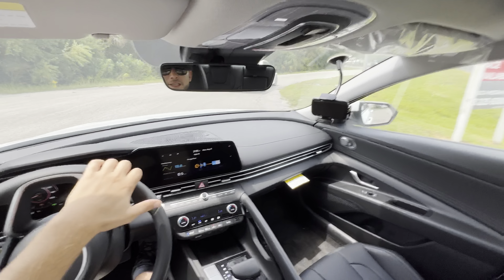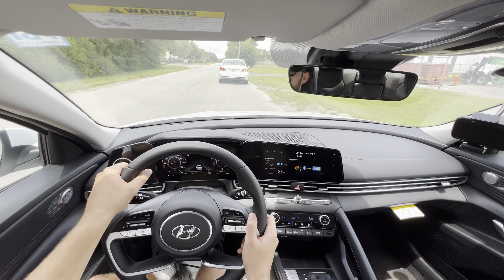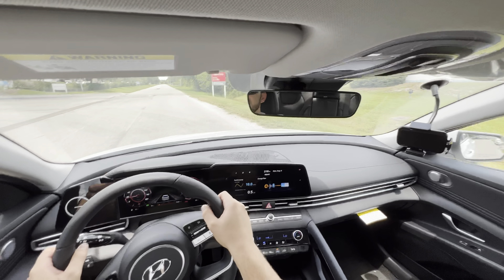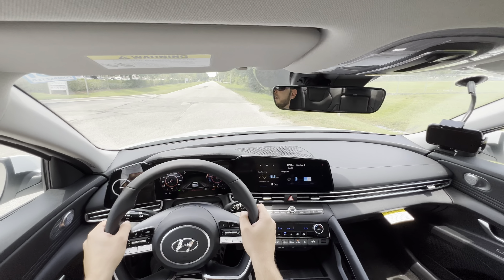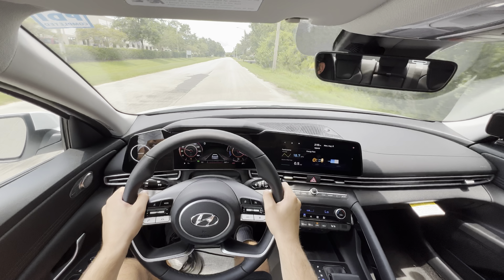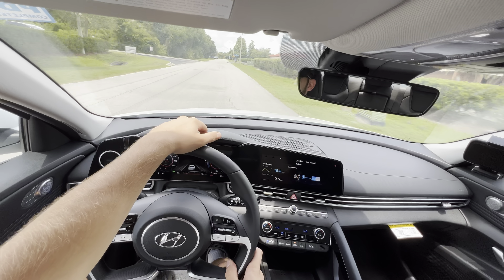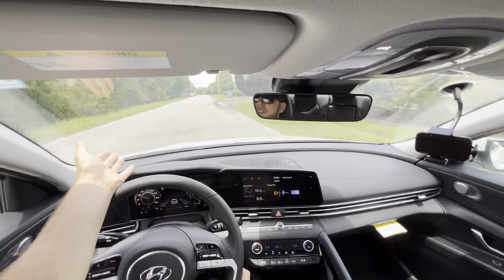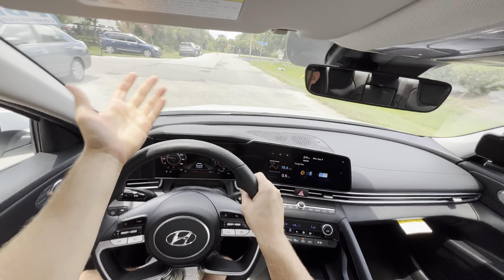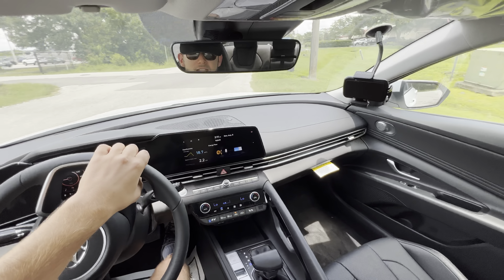Trying an acceleration run off the line in Sport mode. Off the line — yeah, not bad. Zero to 40 it feels quick, but after about 45-50 MPH it kind of falls on its face. That's simply because it has a lot of torque but not that much overall power. The 139 horsepower isn't anything to write home about; it's okay. But 195 pound-feet of torque — that's a good number. Throwing it into a corner, a little bit of body roll but not much. It feels strong.